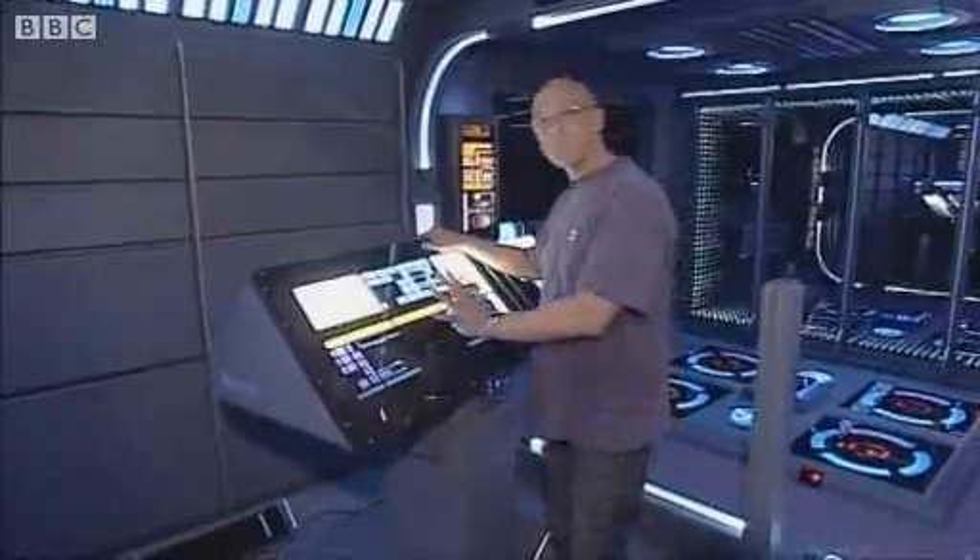We've just come out of the transporter area, and this is the transporter control console — the very first thing I made.